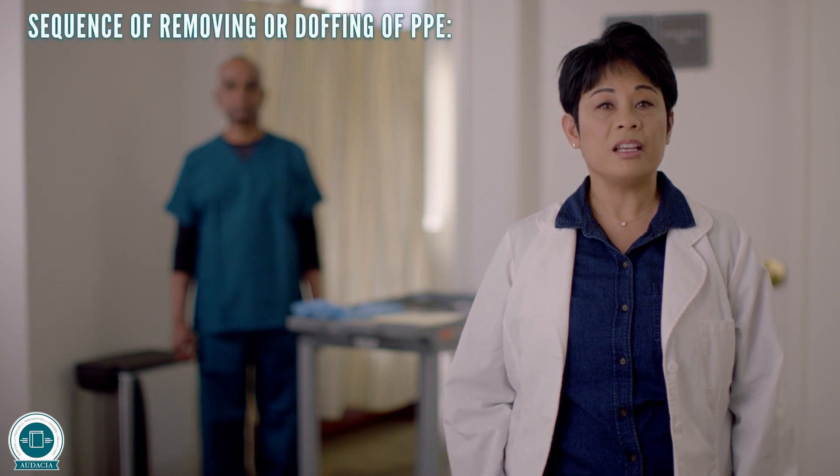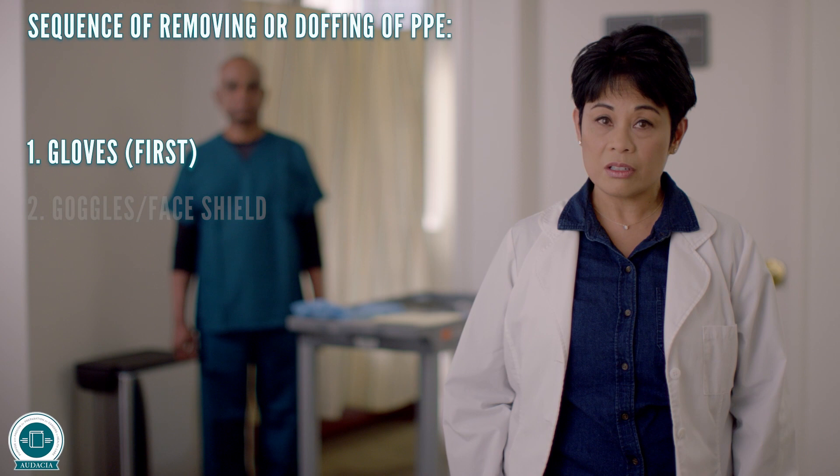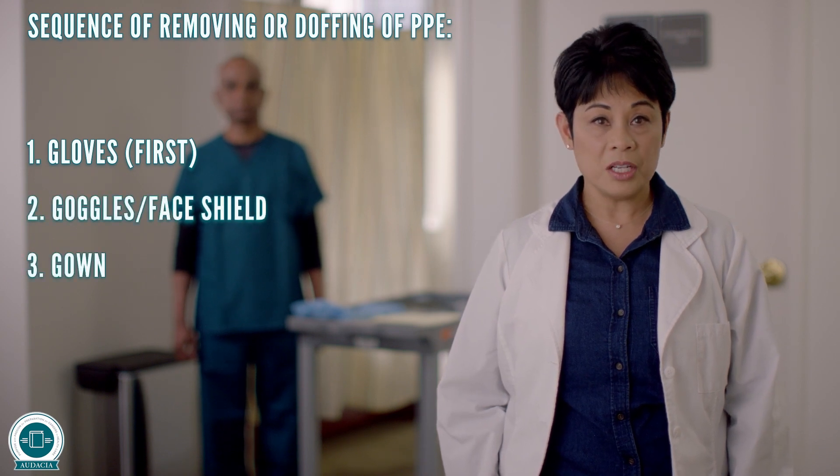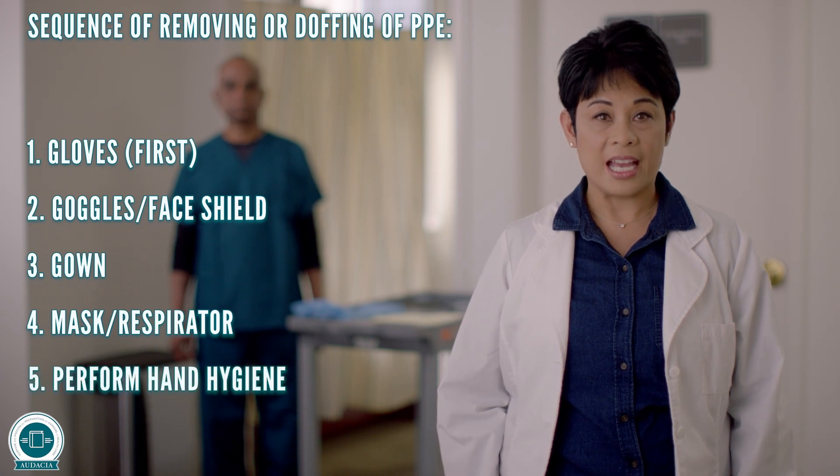Sequence of removing or doffing of PPE: gloves first, goggles or face shield, gown, mask or respirator, and perform hand hygiene.